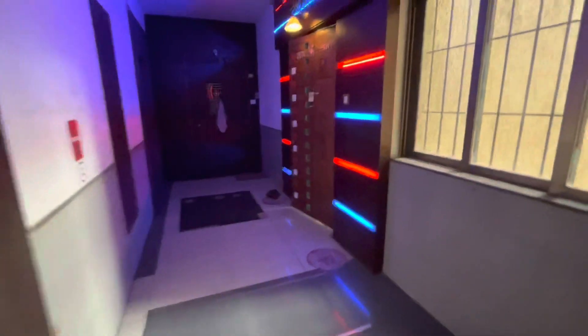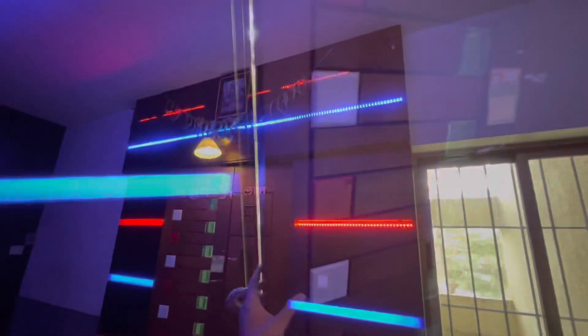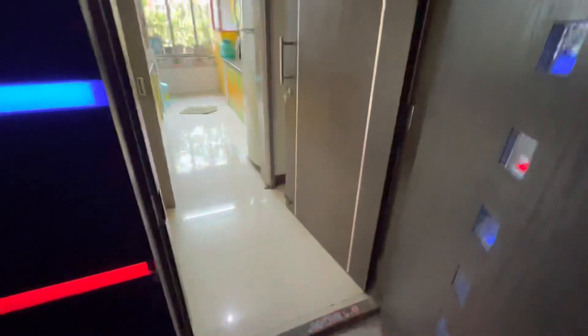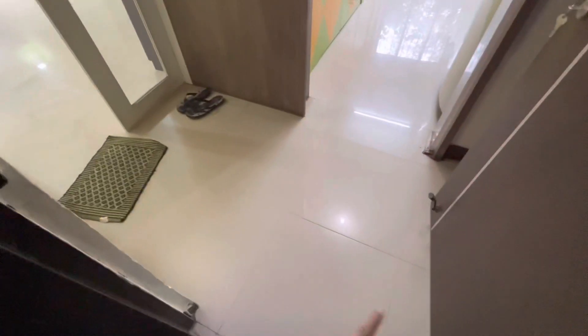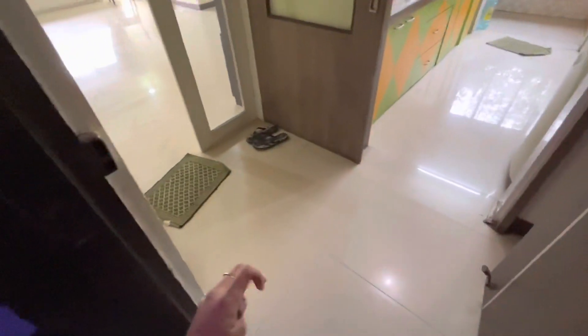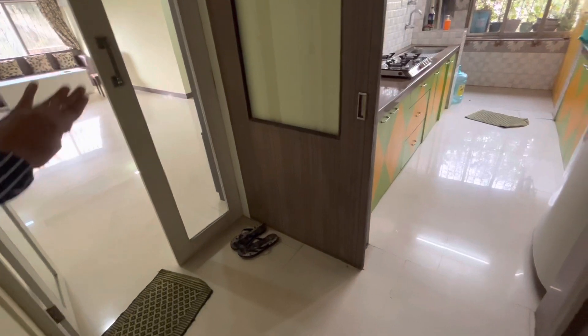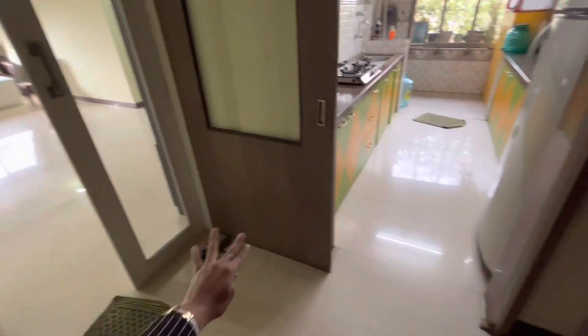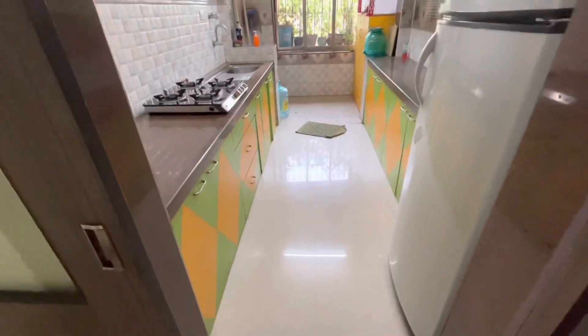Let's have a look at the apartment now. This is how fancy your main door looks like. Inside the apartment, you have a little common lobby kind of area that they've created here, so you can isolate yourself if you do not want to meet certain people — a private sort of area. This is a 1074 carpet 3 BHK.